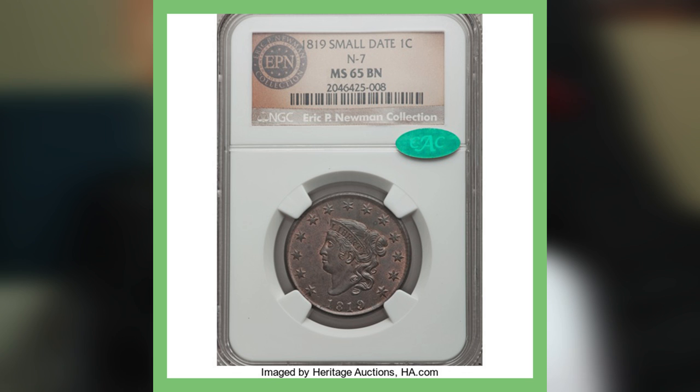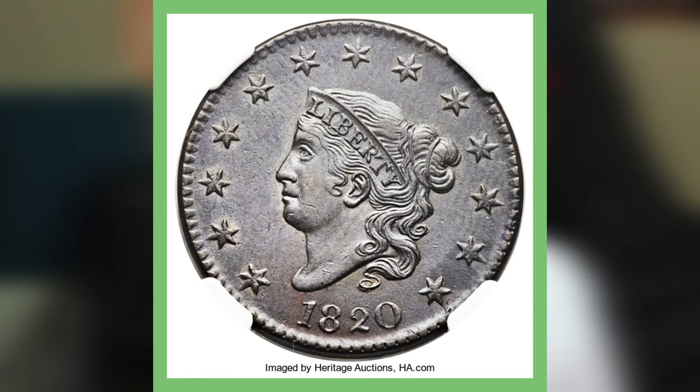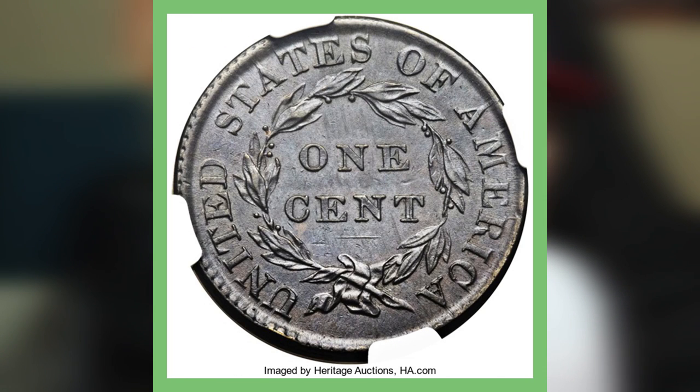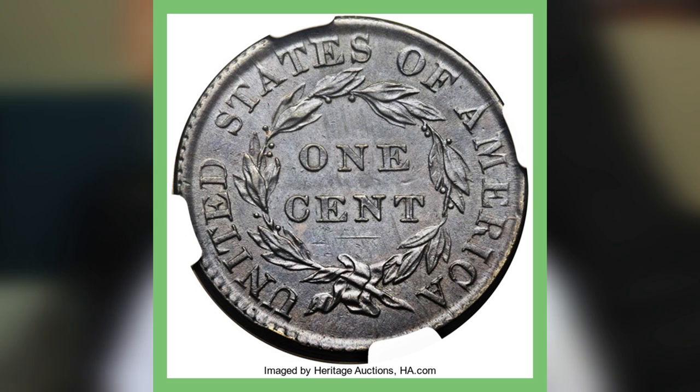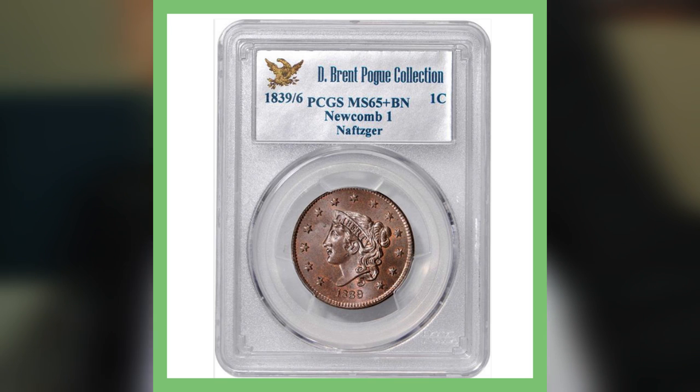I actually have a couple of these coins — not this date, but I do have an 1820. Next we're looking at an 1820 large date one cent piece, graded by NGC at Mint State 62, with a record auction price of over $16,000. In case you don't know the difference between large date and small date, here's a picture — look at the top of the '2' where the curve is, and you'll see the difference.